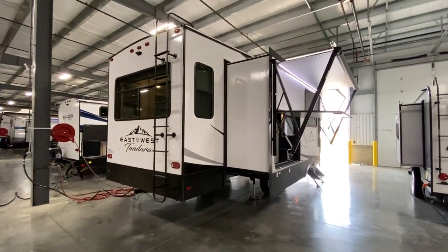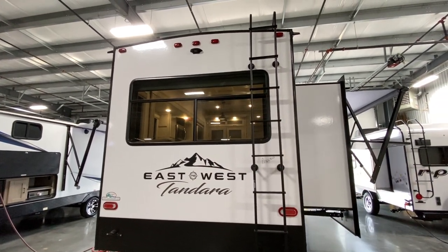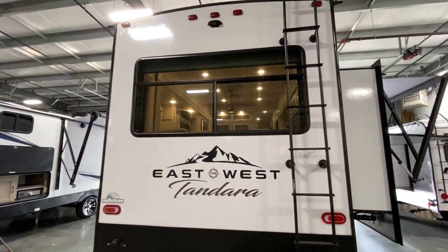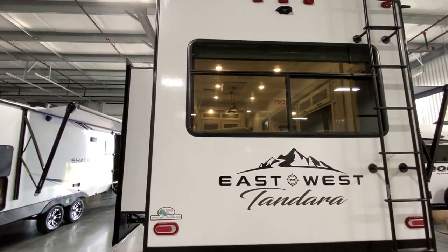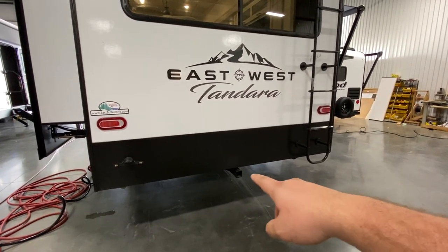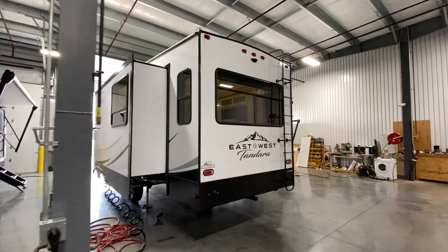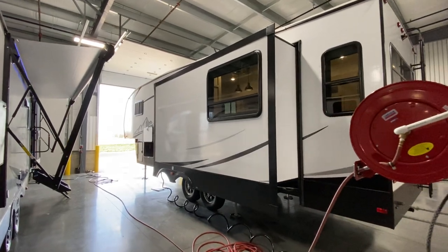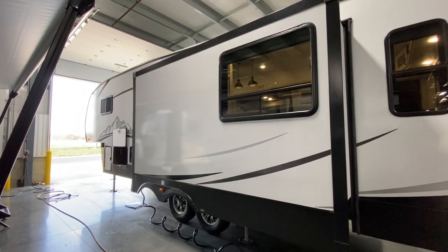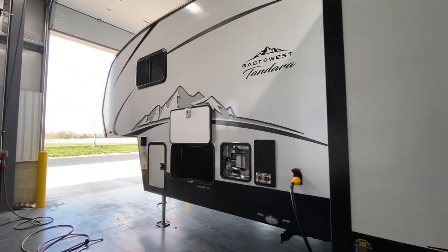The only thing you sacrifice when the TV is down is access to the storage behind, but that is a fair trade-off. Underneath here there's an LP quick connect, so if you want to bring on a propane grill, that would be where you connect it. Fully walkable roof and you have a ladder. Right here you're going to see this little black thing — this is backup camera prepped. If you'd like to add one on, it's $550, and I would recommend the Furion S-Vision. This camper also has a receiver on the back — I believe it holds 300 pounds.